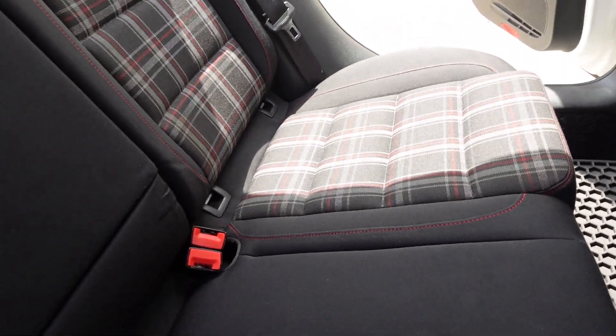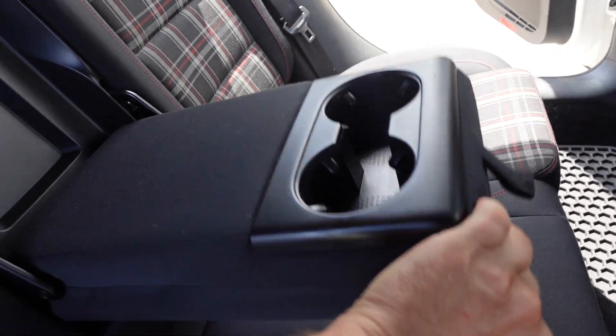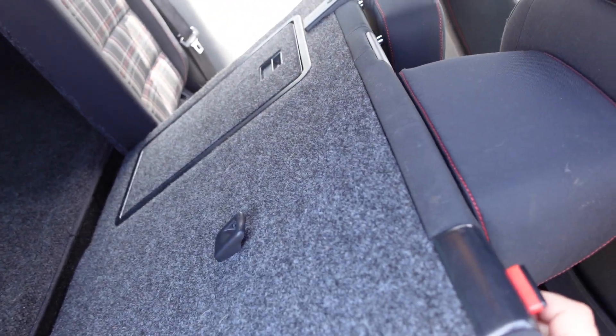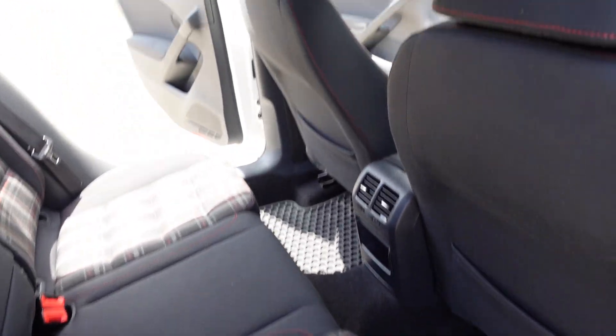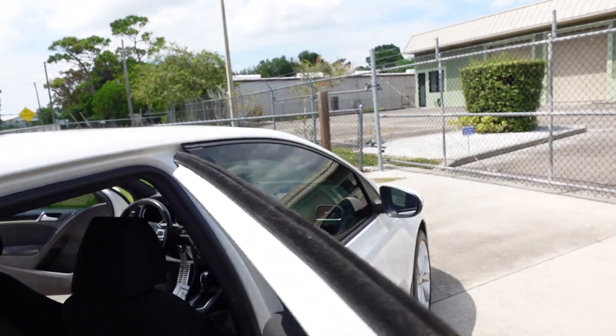The rear seats follow suit with the all-weather floor mats, rear air conditioning, and the plaid continues back here as well. We get a center console fold-down armrest with dual cup holders, and split-fold 60/40 rear seats that fold down flat, giving nice access into the trunk — you can open it from either side. Pretty nifty setup, and as you can see the headliner is clean with no drooping or sagging.